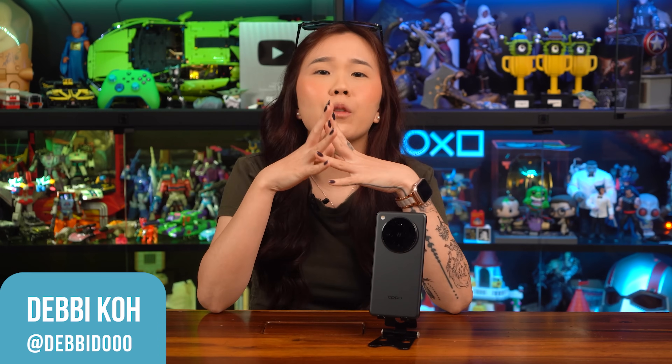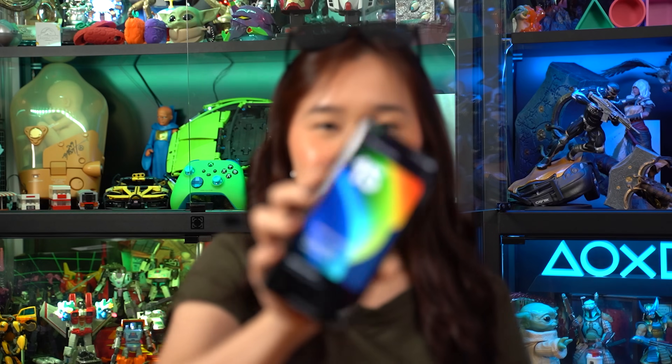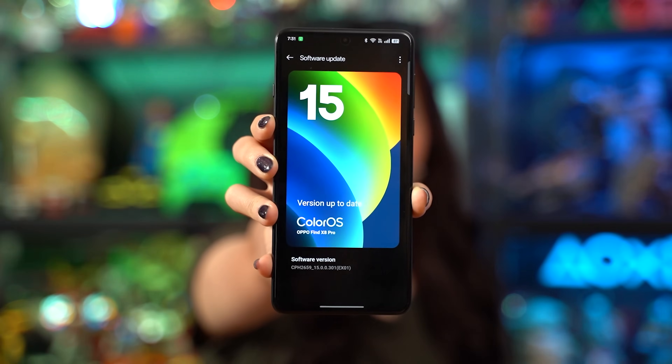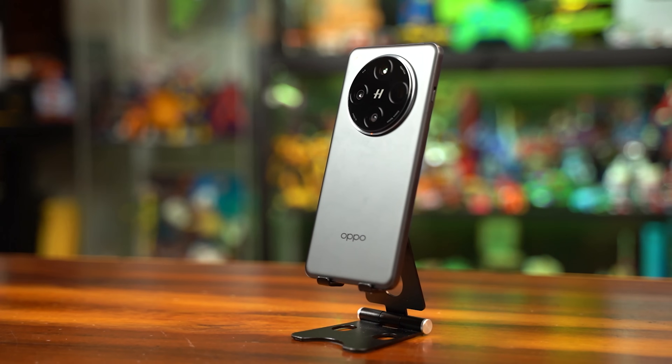Hey there fellow geeks, it's your girl Debbie and today we're going to explore and delve deep into a phone operating system that's more than just Google, and why these six features of the ColorOS 15 on the amazing OPPO Find X8 Pro enhance the user experience to deliver greater features and flexibility. Let's dive straight into it.